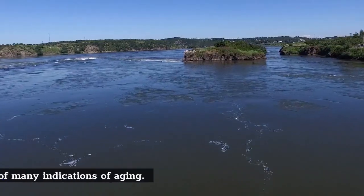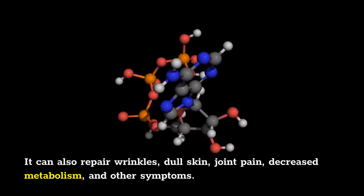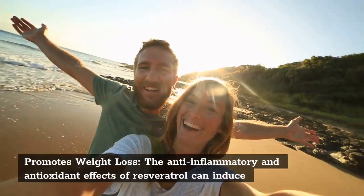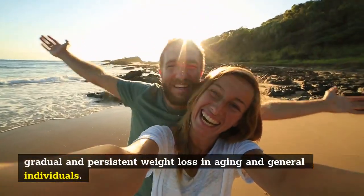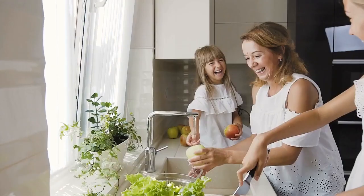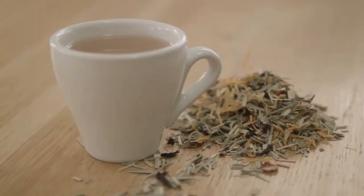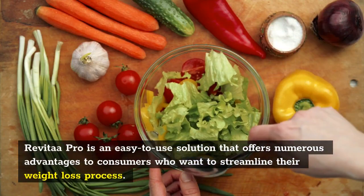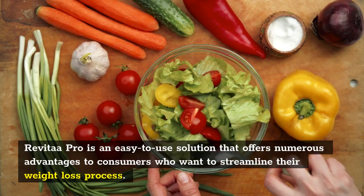Revitar Pro benefits: Revitar Pro is an easy-to-use solution that offers numerous advantages to consumers who want to streamline their weight loss process. These include: losing a significant amount of weight rapidly and easily; reducing blood pressure and regulating blood sugar levels; natural weight loss and a metabolic boost; reducing the risk of cardiovascular illness; protecting the body's health and boosting immunity; suppressing appetite and keeping emotional eating at bay; enhancing insulin sensitivity; and preventing premature aging. It is entirely natural with no adverse effects.